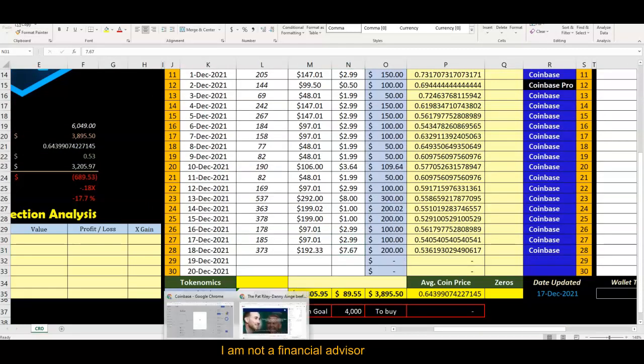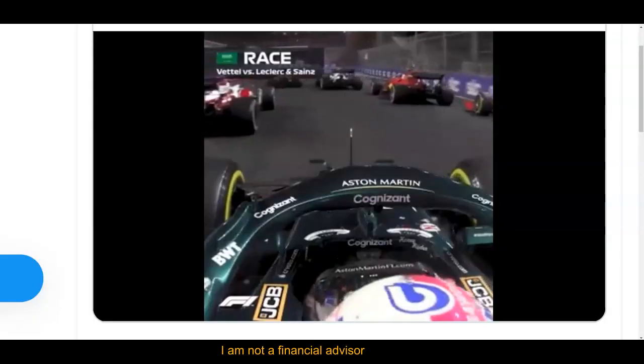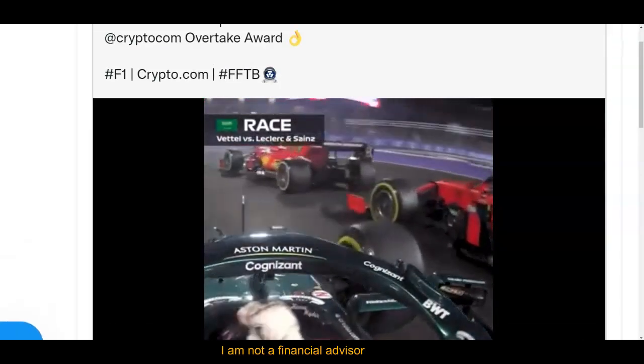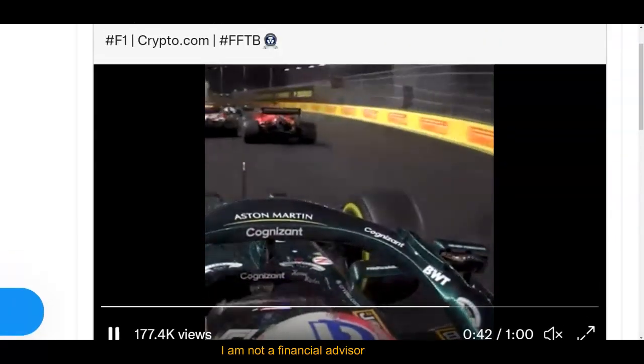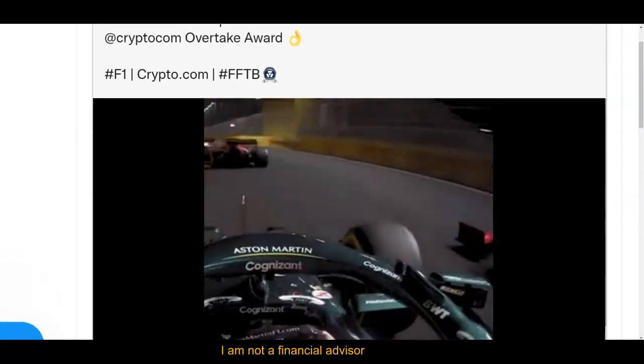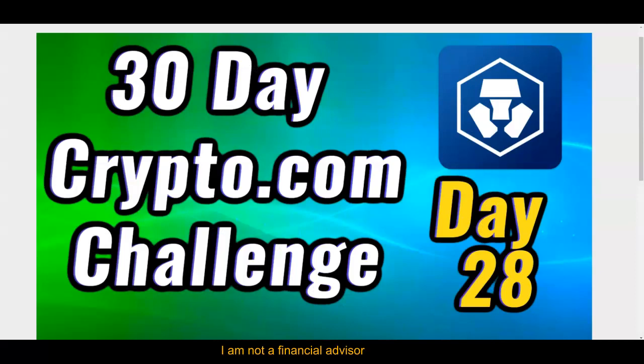You're probably sitting there thinking, when is it going to pop? It's patience — it takes patience. When I look at things like Crypto.com taking over awards, sponsoring racing, and getting naming rights on arenas, it's going to be on and popping. Thank you so much for following me on day 28. I'll see you on day 29, Sunday December 19th, for the 30-day Crypto.com challenge.